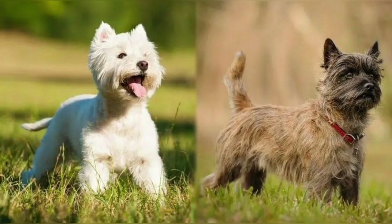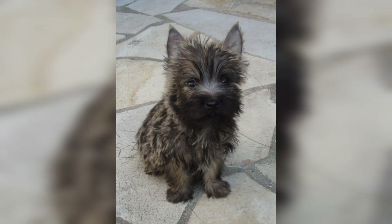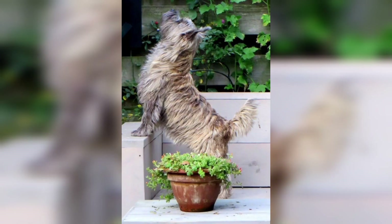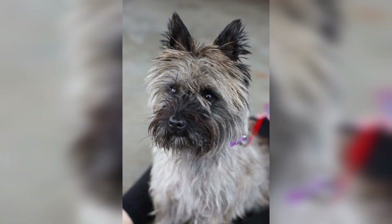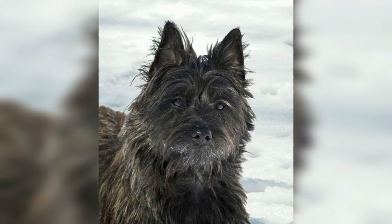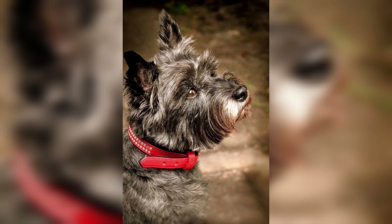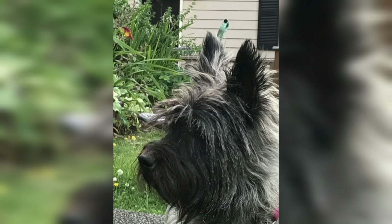But the breed's roots extend much further back in time than that famous role. The Cairn Terrier may have existed as long ago as the 16th century, helping to control vermin among the rocky landscapes. They were especially used in bolting quarry from heaps of stone known as cairns. The breed is closely related to the Scottish Terrier and West Highland White Terrier, with crossbreeding occurring as recently as 1920. Today, the Cairn Terrier is an excellent all-around family pet.